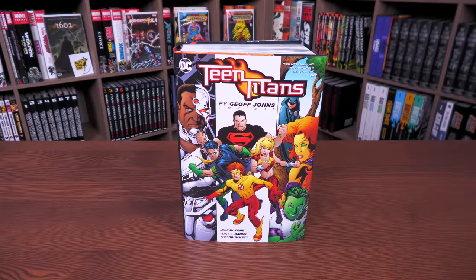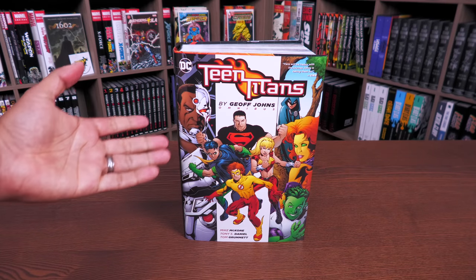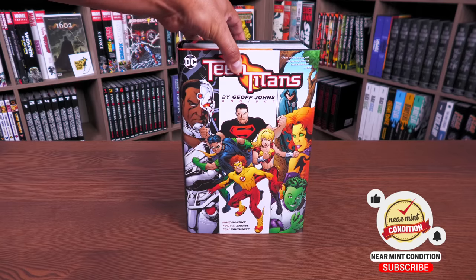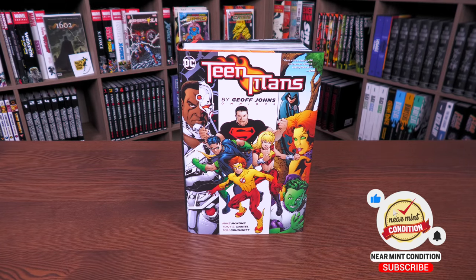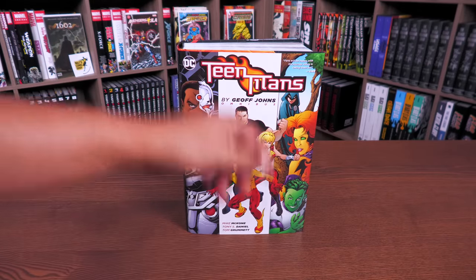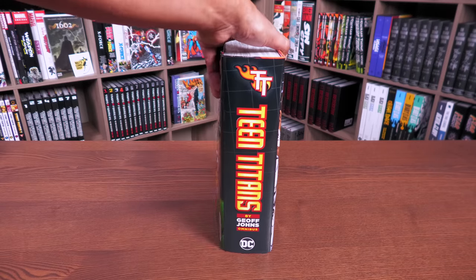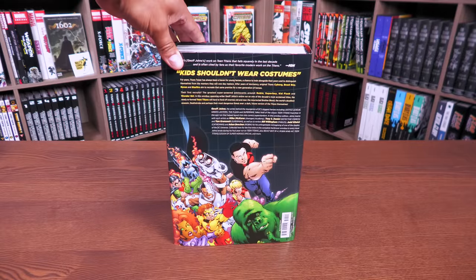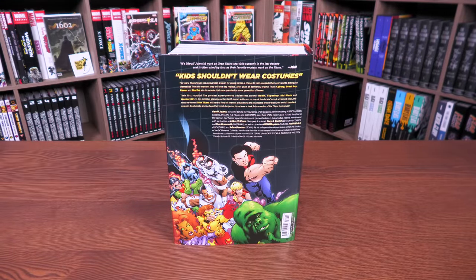We're back with another 2022 version of a DC omnibus. This one happens to be one of the thickest omnis released at the time and still is one of the biggest omnibuses — 1,440 pages. It's all the Teen Titans that Jeff Johns wrote during his time on that book. Here's the cover; DC doesn't really do variant or direct market covers, but we have credits for Jeff Johns and also Mike McKone, Tony S. Daniel, and Tom Grummett. The retail price is $150.